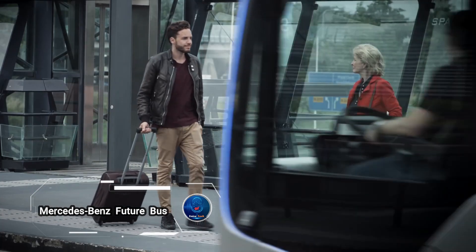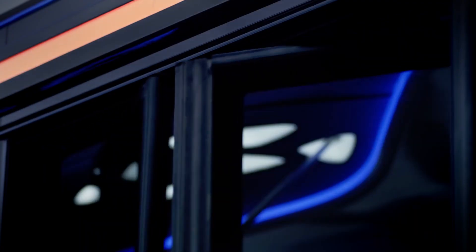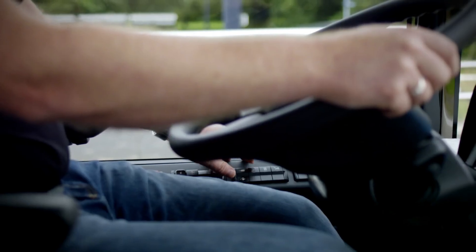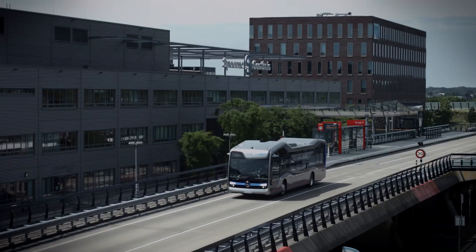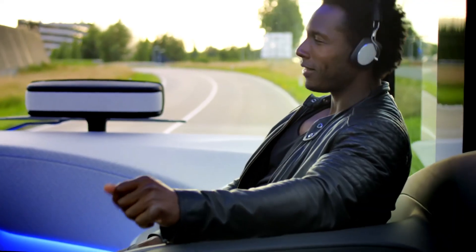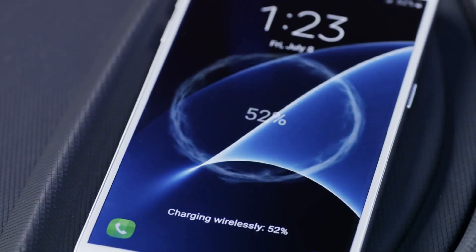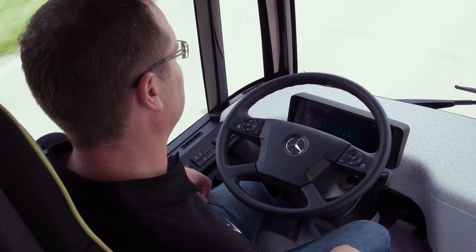Mercedes-Benz Future Bus is a groundbreaking concept vehicle poised to revolutionize public transportation. Equipped with the advanced City Pilot feature derived from the highway pilot system in Mercedes-Benz Actros vehicles, this bus operates autonomously, utilizing a sophisticated blend of long and short-range radar and 10 cameras to navigate bus rapid transit lanes with precision. It seamlessly integrates with traffic light systems to maintain optimal speeds and minimize stops, enhancing passenger comfort and safety while promoting environmental sustainability.